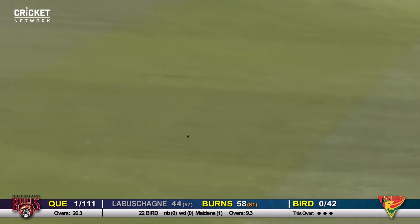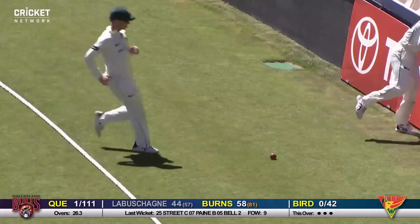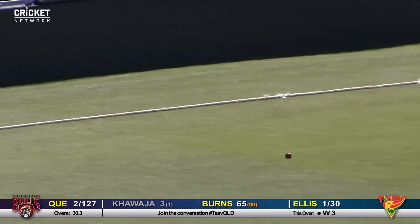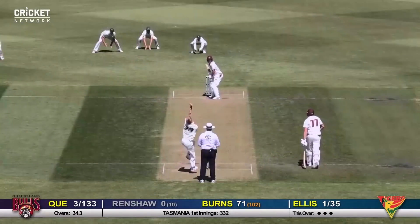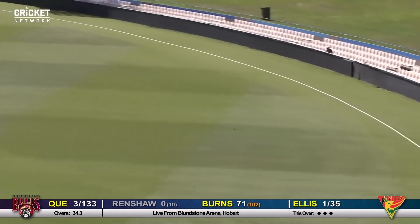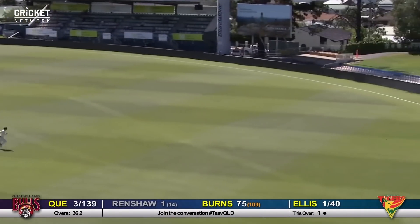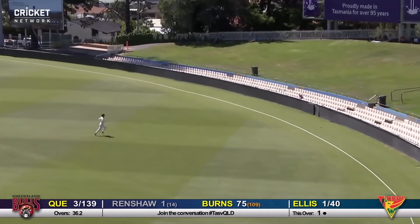It squares up and goes through the gap between gully and point, races away again. Burns through the onside — that's very well played. More to Joe Burns on 69. What a shot — that's found the gap between gully and point. A short ball from Burns through behind point again, he's so good through that area, lovely fluid wrists.